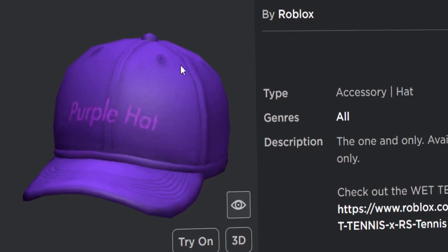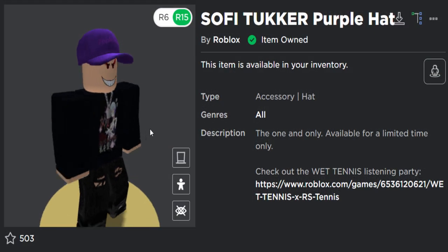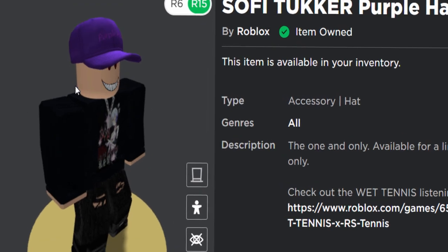They must be music artists — surely you wouldn't get a tennis player making a Roblox accessory. But anyway guys, it's free, so if you want to get it, go ahead and buy it. It's not exactly the best free accessory in the world, but it's free so you might as well get it.